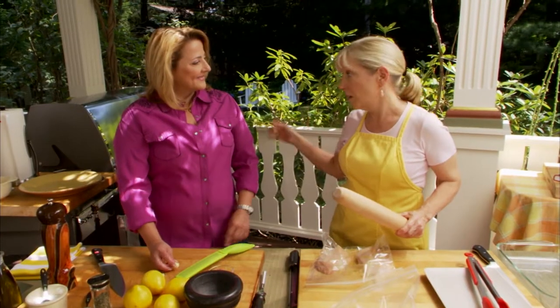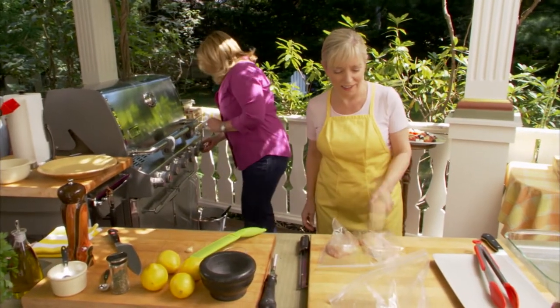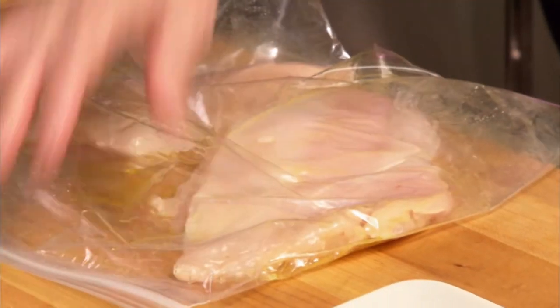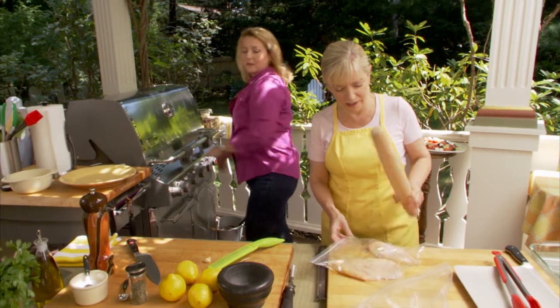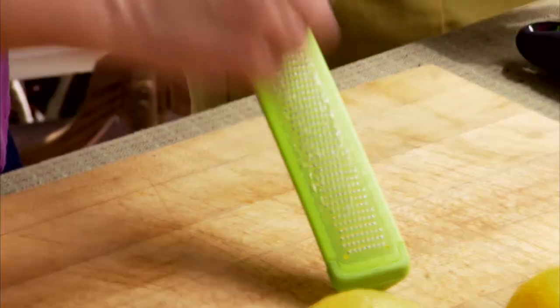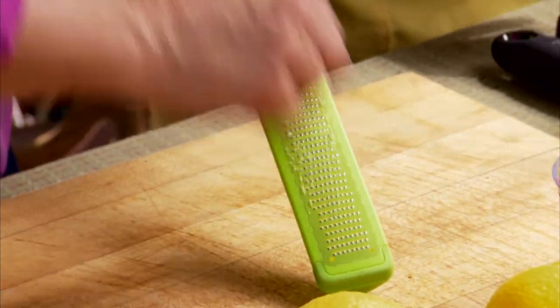I'm going to make the wet rub — a little garlic, a little lemon zest. First step is always preheating the grill. A lot of people buy garlic that's already minced, but it tastes so awful. Instead of mincing it with a knife, if you use a little rasp like this, you get perfectly grated and minced garlic. I'm going to zest a couple of lemons, making sure I don't get any of the bitter white pith. And there's nothing more therapeutic than pounding chicken.